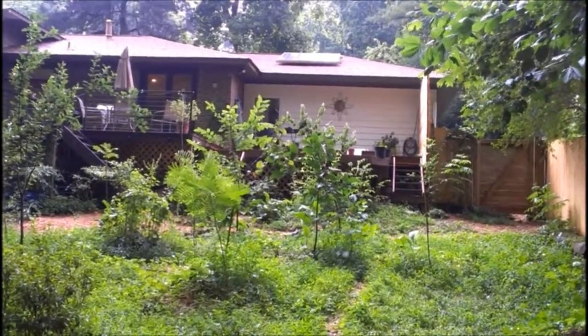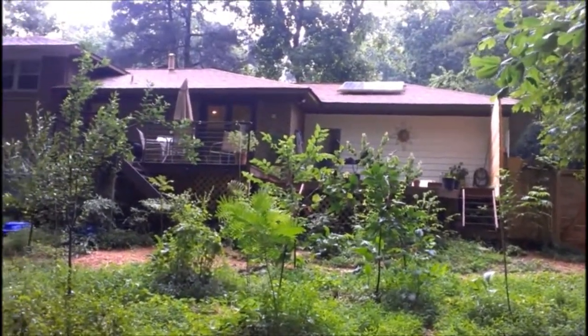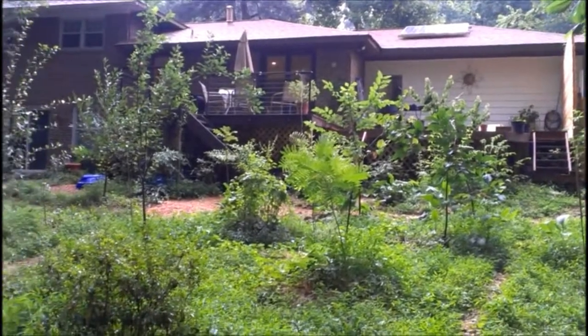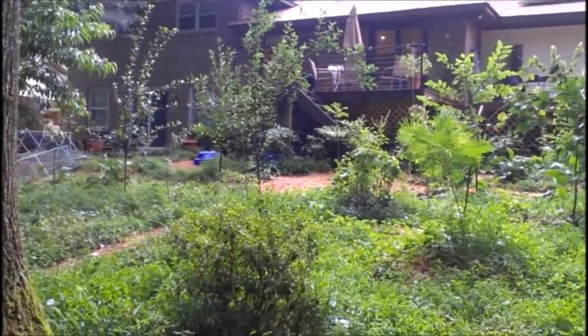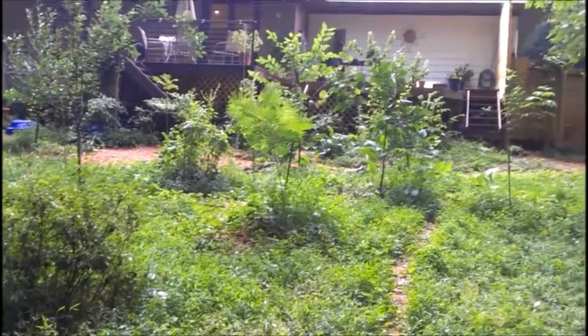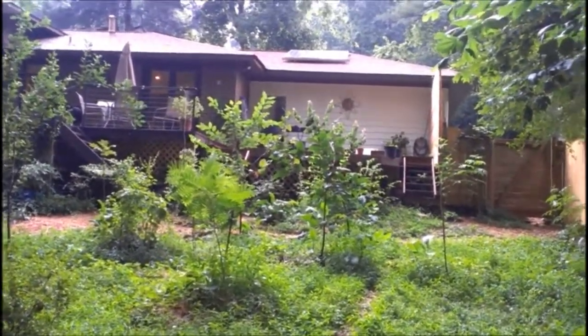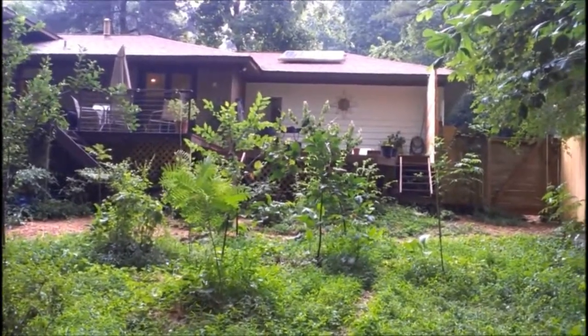It's beginning to rain again. You can hear the tree frogs. They love it.